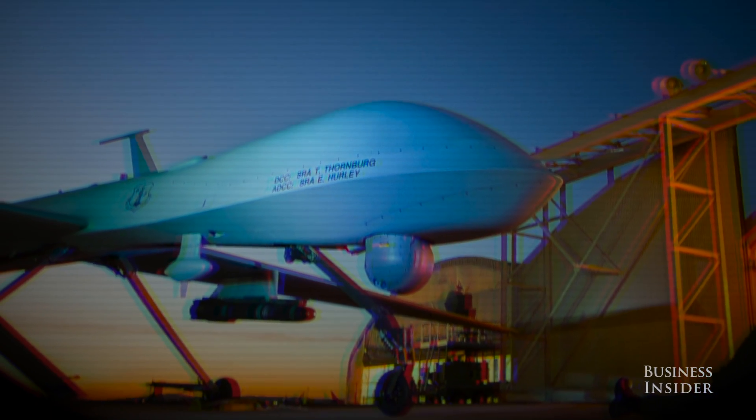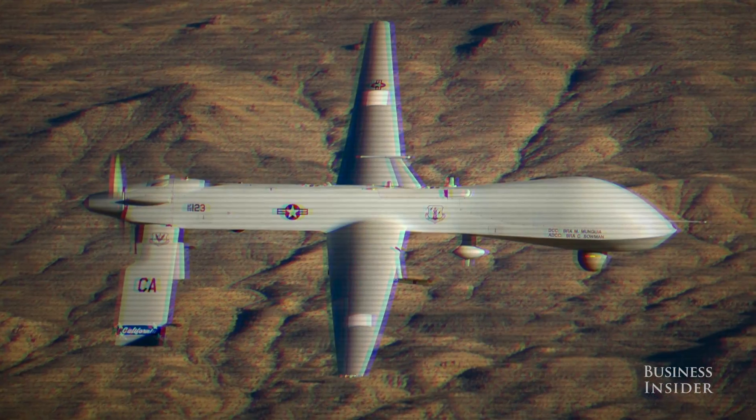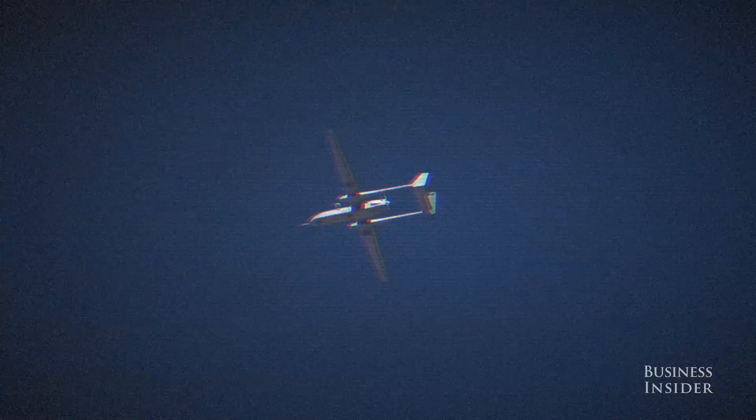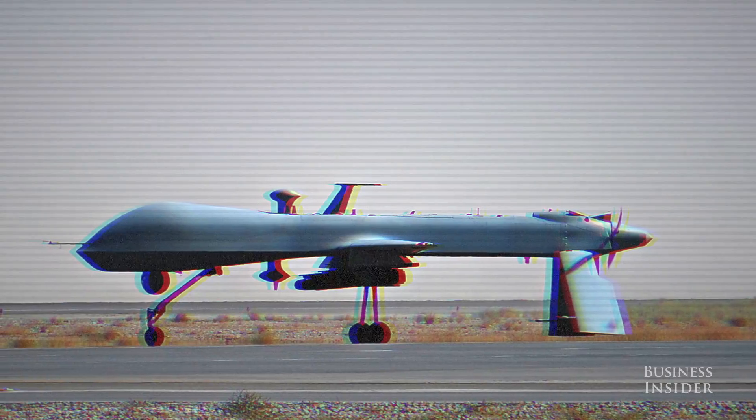A lot of America is familiar with drones from our military background, but there's been a push within the civilian portion of our government to use some of that technology in a way that can more generally benefit people of the world. We really are trying to use new and cutting-edge technology to try to save lives and protect property.